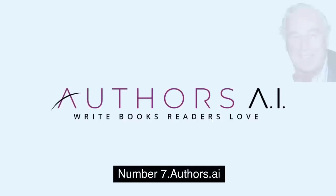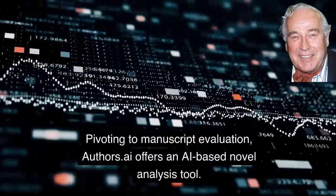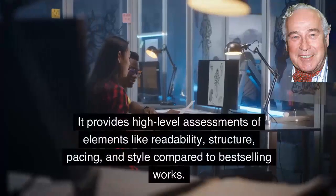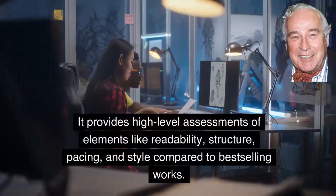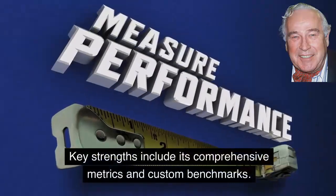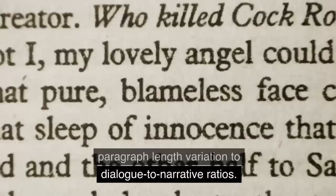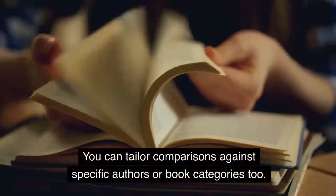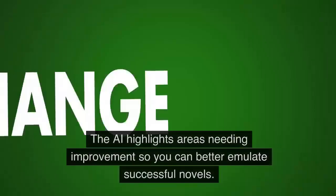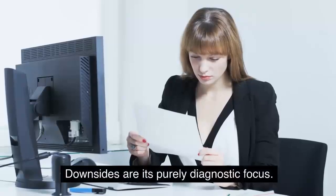Number 7: Authors.ai. Pivoting to manuscript evaluation, Authors.ai offers an AI-based novel analysis tool. It provides high-level assessments of elements like readability, structure, pacing, and style compared to best-selling works. Key strengths include its comprehensive metrics and custom benchmarks. Authors.ai checks everything from paragraph-length variation to dialogue to narrative ratios. You can tailor comparisons against specific authors or book categories too. This big-picture feedback helps identify weaknesses in flow, format, and readability. The AI highlights areas needing improvement so you can better emulate successful novels.